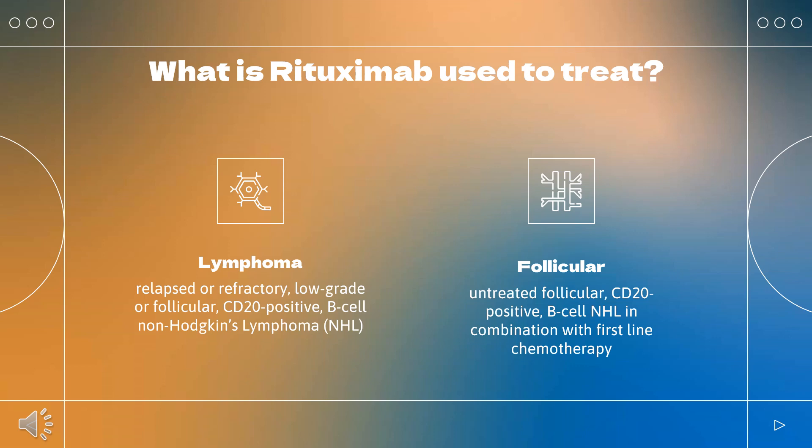Additionally, rituximab is indicated for adult patients with progressing, including stable disease, low-grade, CD20-positive, B-cell NHL as a single agent after first-line cyclophosphamide, vincristine, and prednisone (CVP) chemotherapy, and for previously untreated diffuse large B-cell, CD20-positive NHL in combination with CHOP or other anthracycline-based chemotherapy regimens.